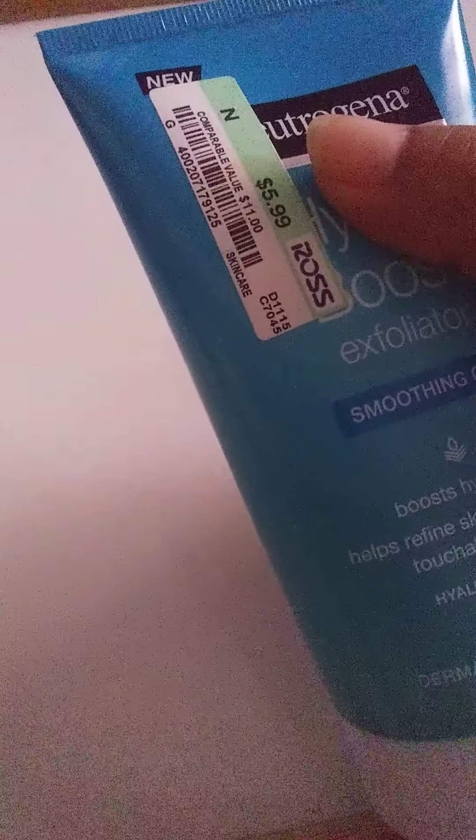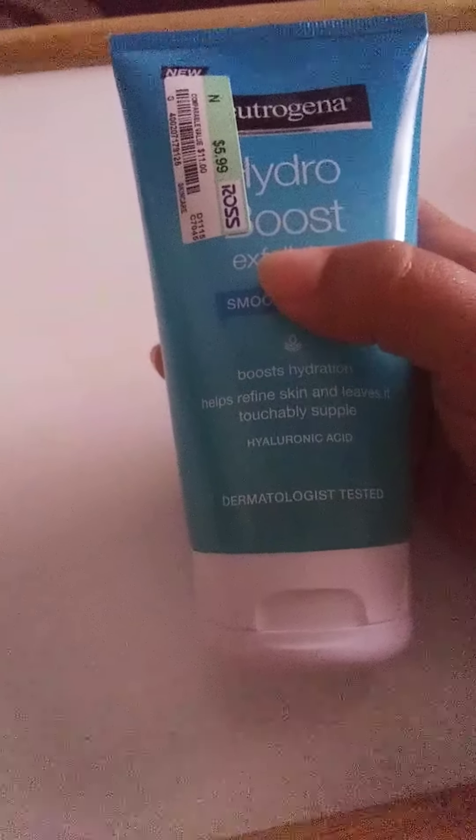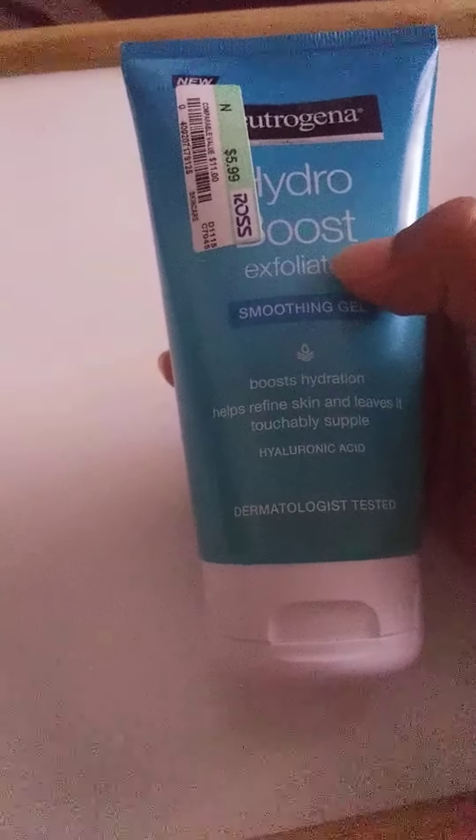As you can see, I got it at Ross for $5.99. I've used it once and I really, really like it.